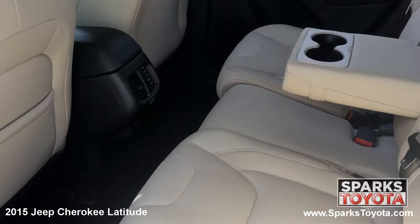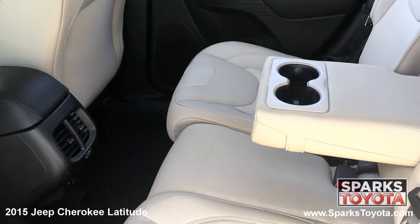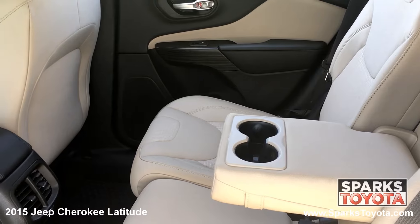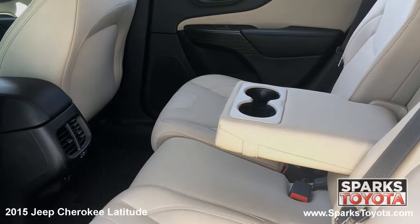In the back seat, you'll notice that this Jeep has been very well taken care of. Passengers can use the fold down armrest with cup holders and a power outlet, as well as seat back storage. There are also child safety door locks for peace of mind.